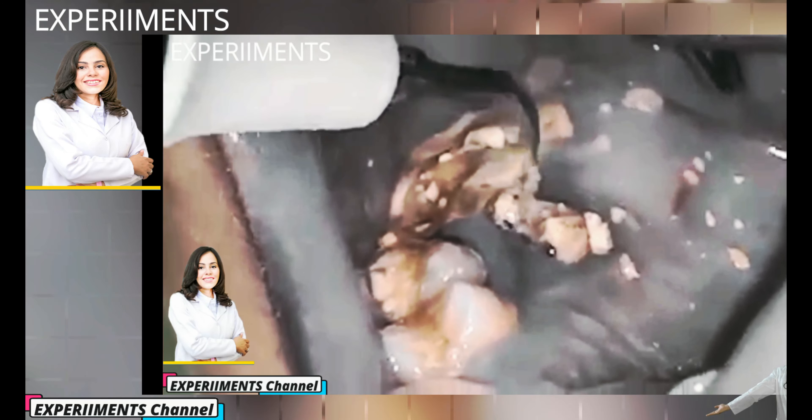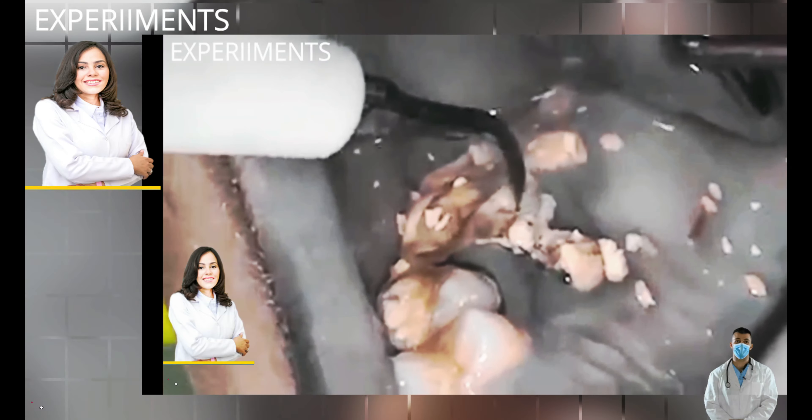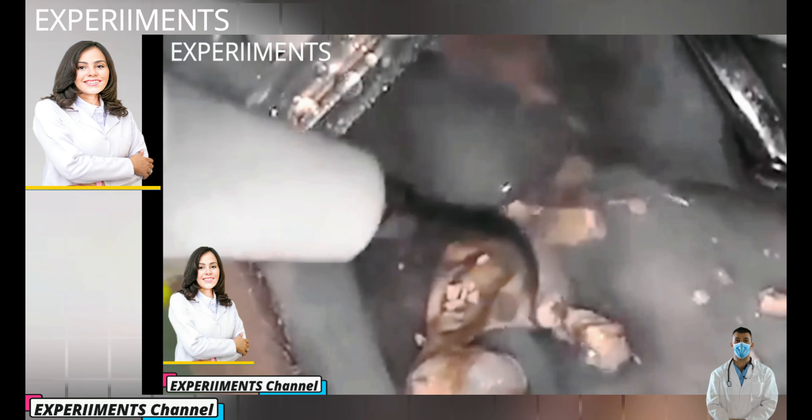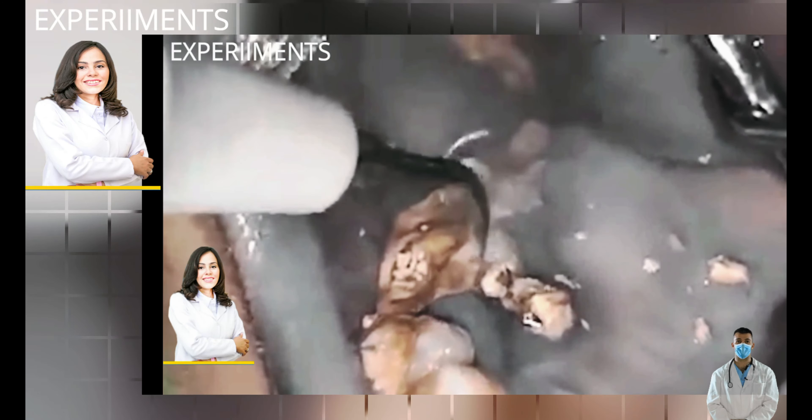When saliva, food and fluids combine, they produce bacteria deposits which collect where the teeth and gums meet. Plaque contains bacteria which produce acids and attack your teeth enamel and can damage your gums. If not treated, the damage could become permanent. It contains millions of bacteria that feed on the food and drinks you consume every day.